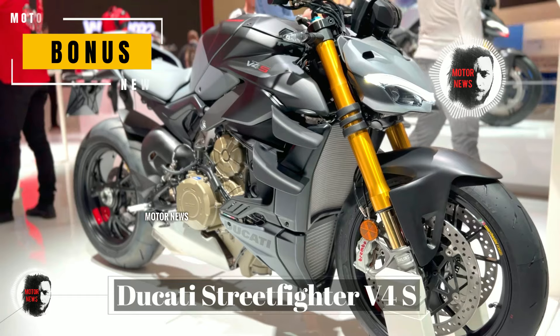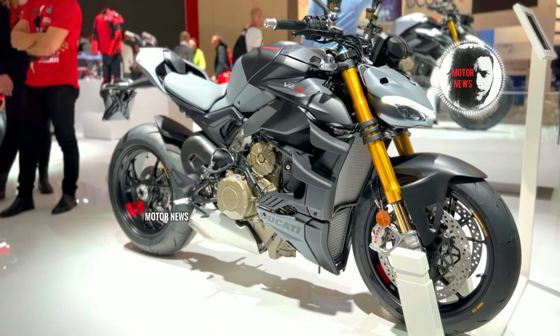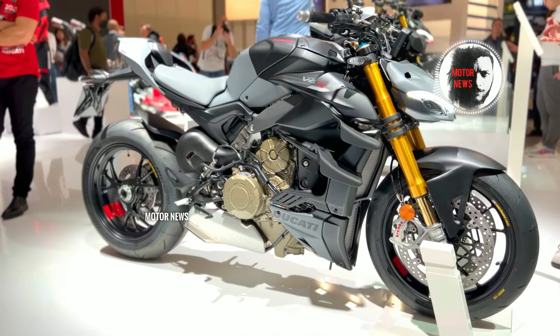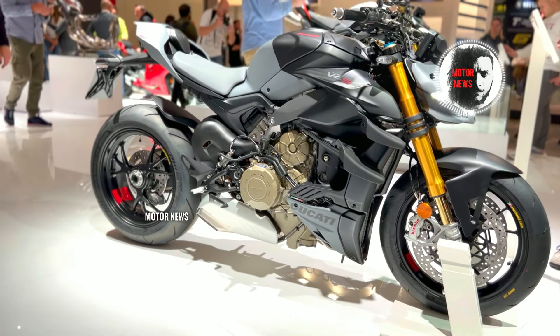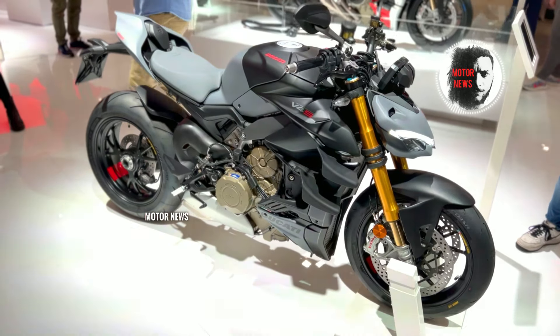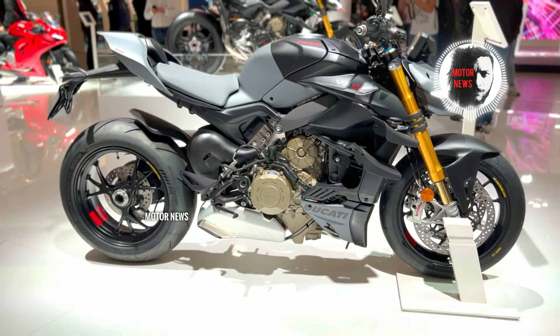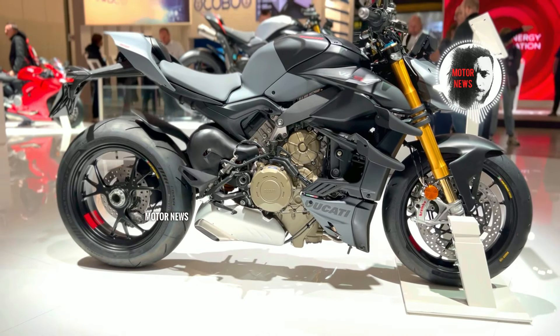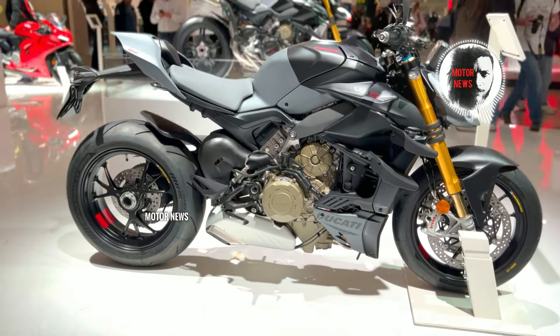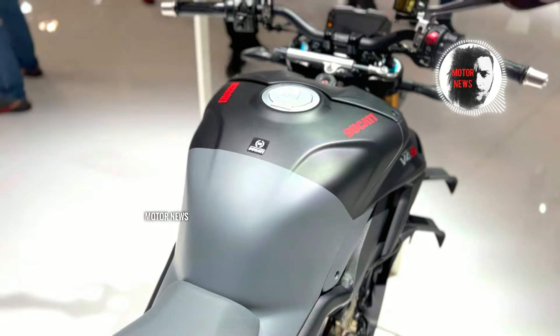And the last bike — the Ducati Street Fighter V4S. Some riders have raised concerns about the Ducati Street Fighter generating significant heat, especially during slow-moving or stop-and-go traffic conditions. A few users also report occasional electronic issues, including concerns about the reliability of certain electronic components and systems on the Street Fighter V4S.